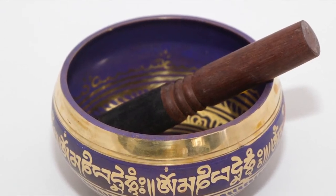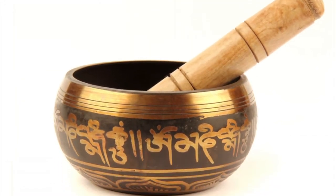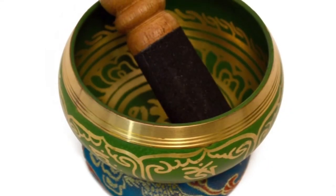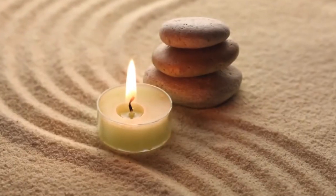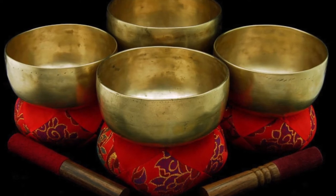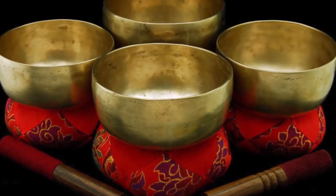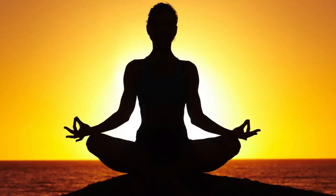Traditionally a Buddhist practice, singing bowls are used to signal or to begin and end periods of silent meditation. Some people use them to accompany different chanting and all types of meditation. They're also used in yoga, and being a musician myself, that's one of the reasons I really dig them — they have a really cool tone.